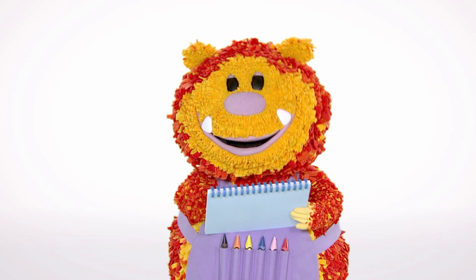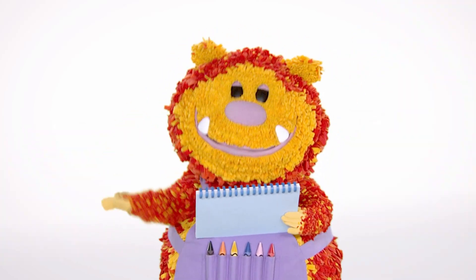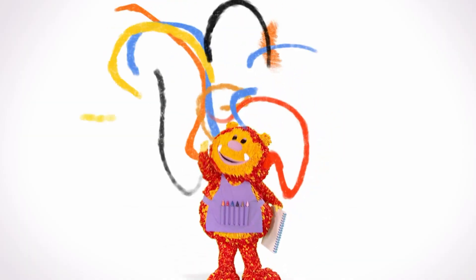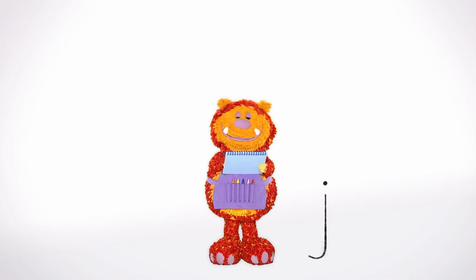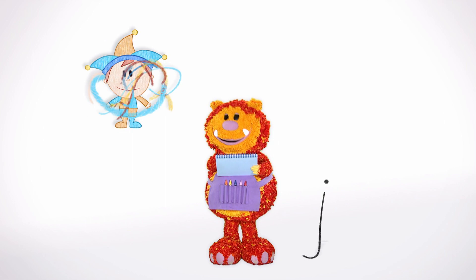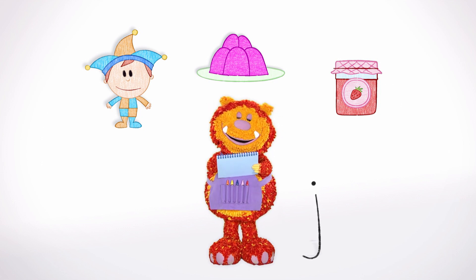There, the letter J. Shall we meet the letter J? Say the magic words with me: 1, 2, 3, 4, 5 — let's make our squiggles come alive! Hello J, shall we squiggle some things that start with the letter J? A jester, jelly and jam! They all begin with the letter J.